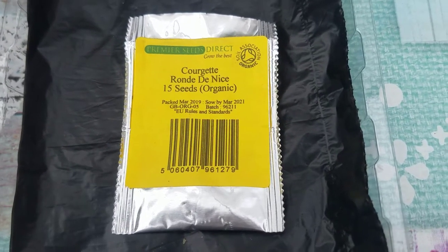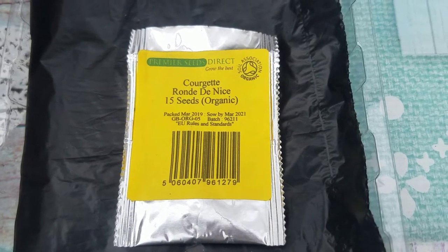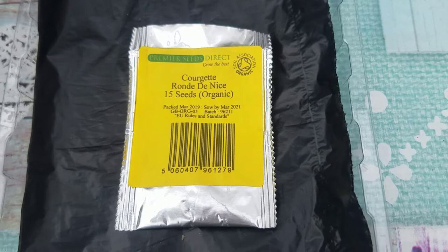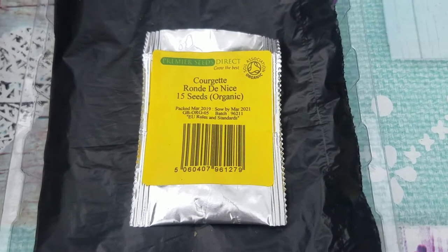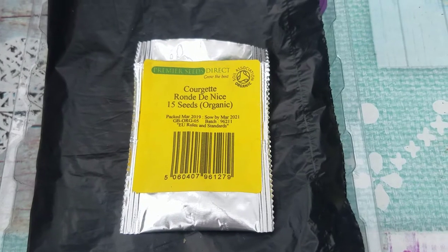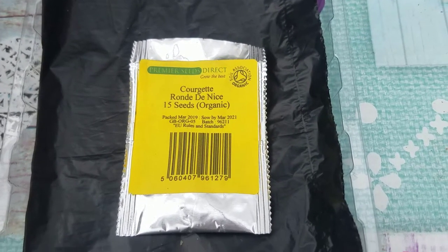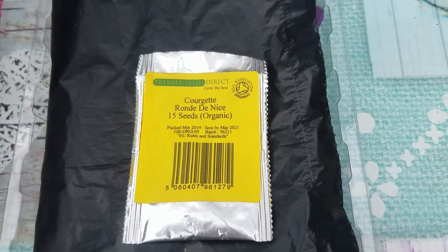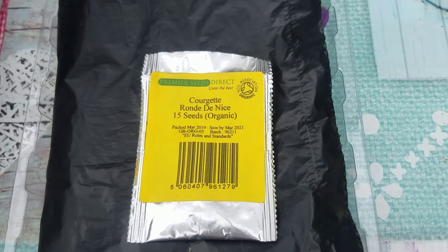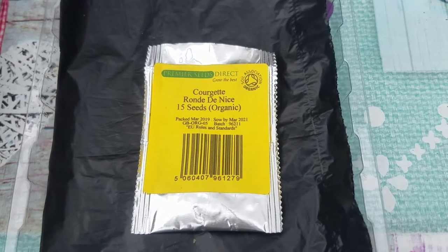I grew these seeds last year as well — the rondanice courgettes — and they came out quite good. I got a lot of courgettes off the plants. I grew about four to five plants as well, because they grow quite big. You need a lot of space for these. You can grow them in pots as well, but I grow them in my beds.